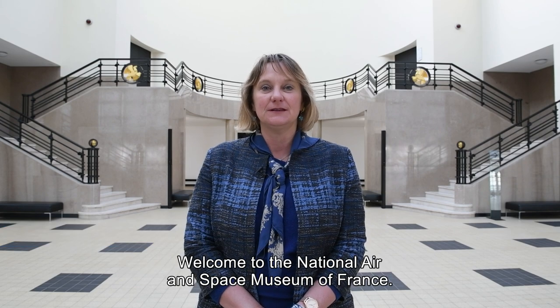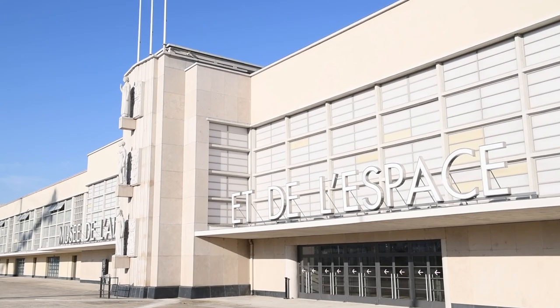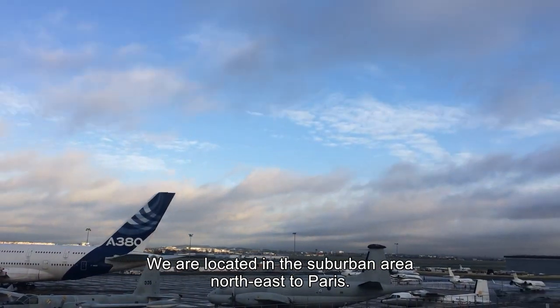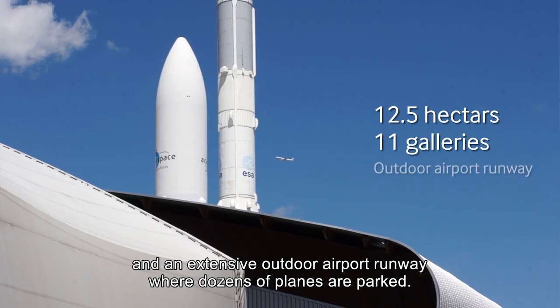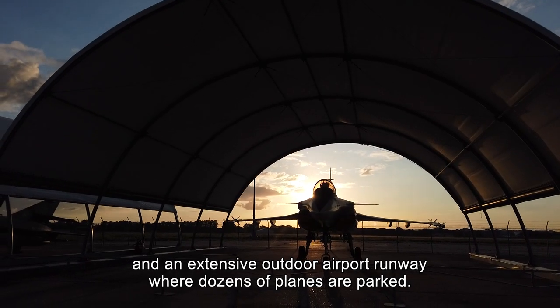Welcome to the National Air and Space Museum of France. We are located in the suburb northeast of Paris. The museum expands over an area of 12.5 hectares with 11 galleries and an extensive outdoor airport runway where dozens of planes are parked.